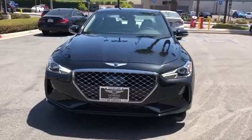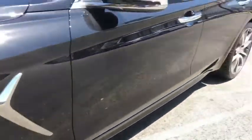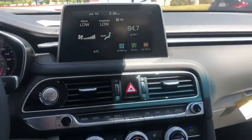Here are some of this vehicle's great options: navigation system, traction control, power passenger seat, dual airbags, power steering, four-wheel disc brakes, electronic stability control, heated front seats, trip computer, and security system.